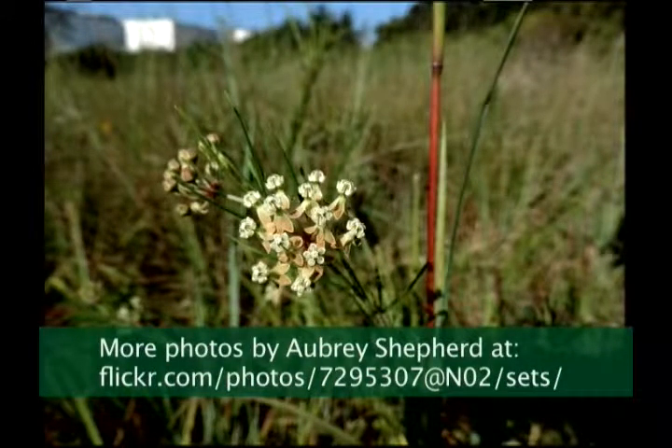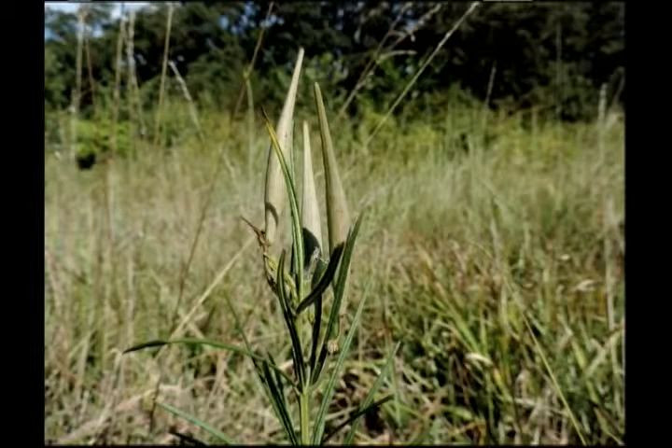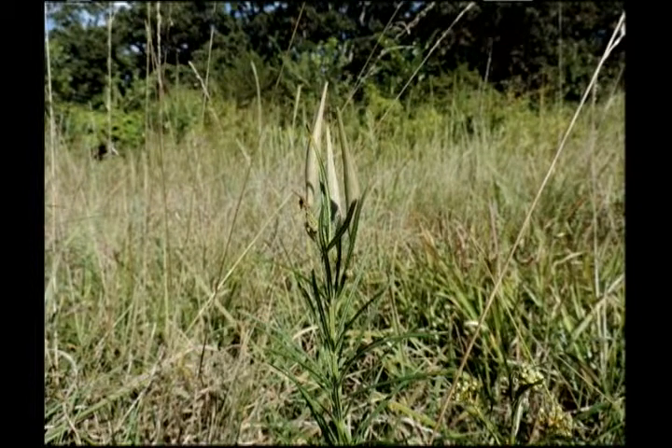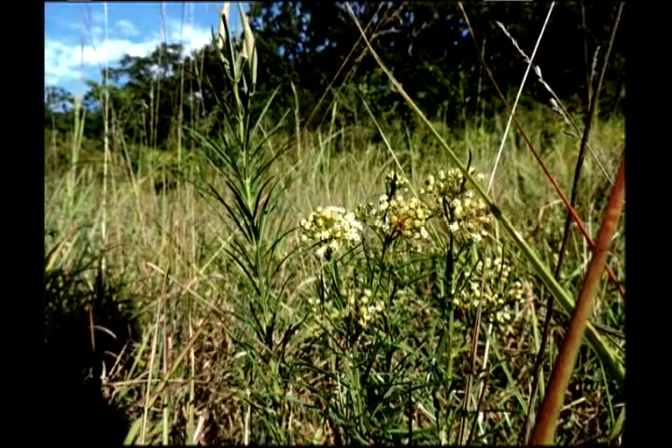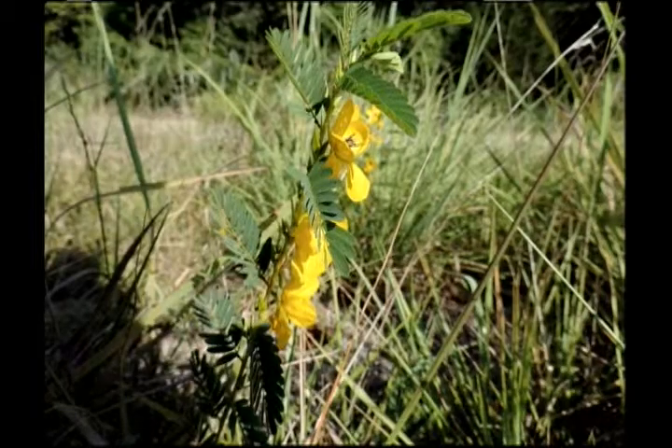And here's something else growing next to little blue stem — this happens to be a milkweed plant, a tiny one, Asclepias verticillata. And here it's got seed pods already. At least at the moment, there are no bugs on those seed pods eating away at the pod. So maybe somebody will get to plant those, or at least they'll reseed themselves and make even more of these plants. There are patches around Northwest Arkansas where you can find a good many of these tiny Asclepias verticillata.